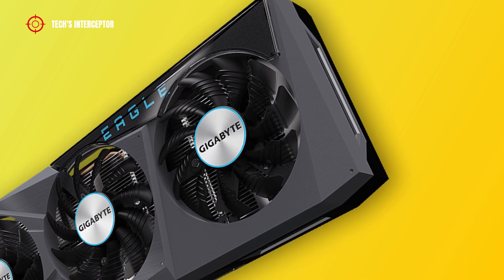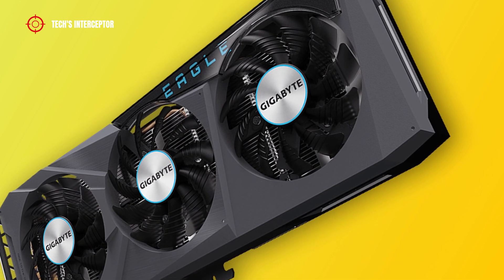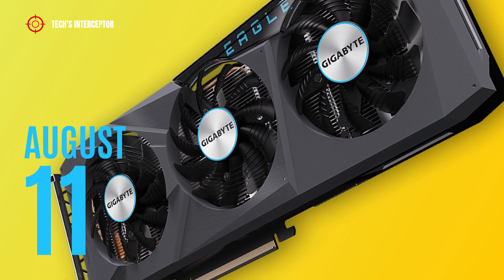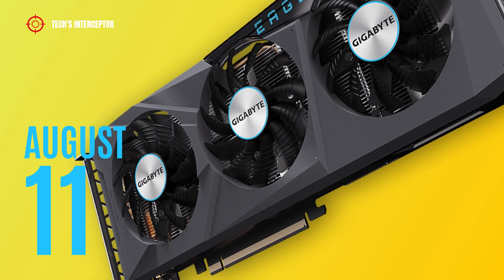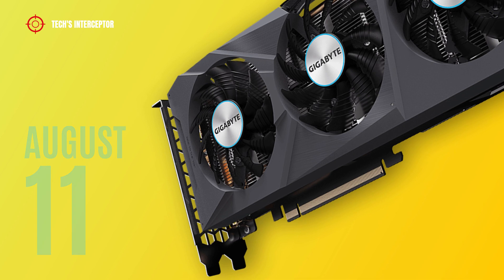The new Gigabyte Radeon RX 6600 XT Eagle 8G will be available starting August 11, 2021. As soon as it is available on the market, a purchase link will be found below in the description.